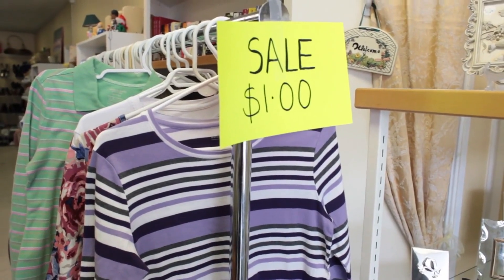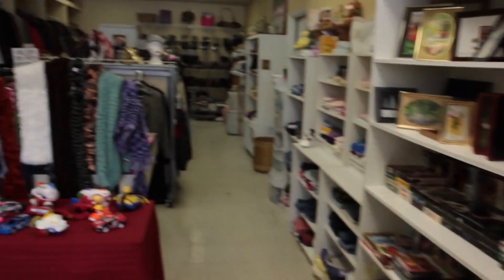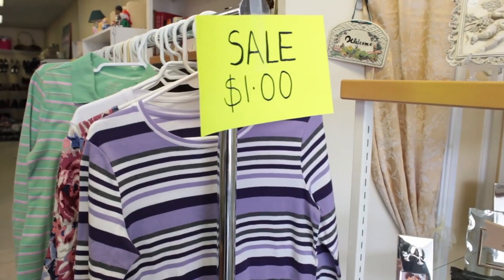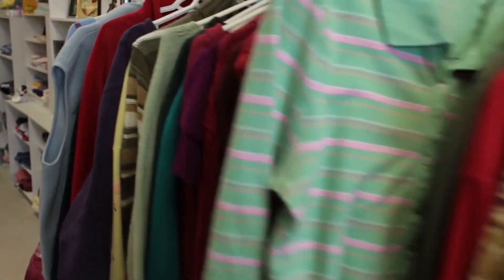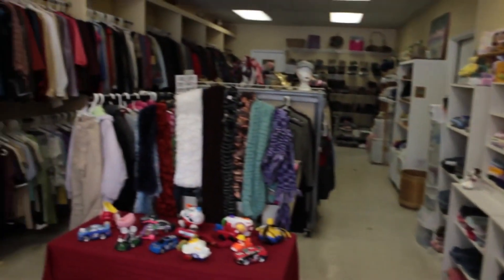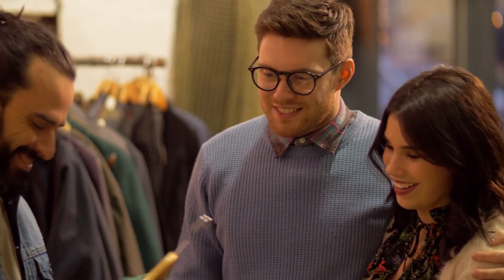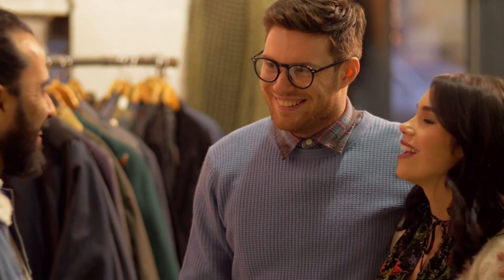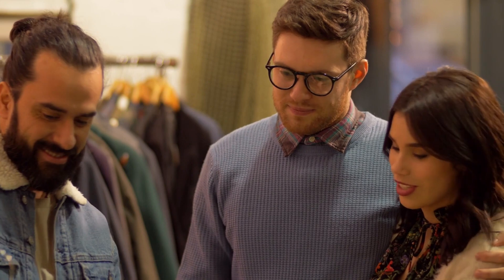Once you're at the thrift store, it's time to put your thrift shopping skills to the test. Remember, patience is key when searching for hidden treasures. An expert tip: don't hesitate to try on clothing items, even if they look a bit different on the hanger. You might be surprised by how something looks on you. Keep an eye out for unique vintage pieces, and don't forget to check for any sales or discounts.